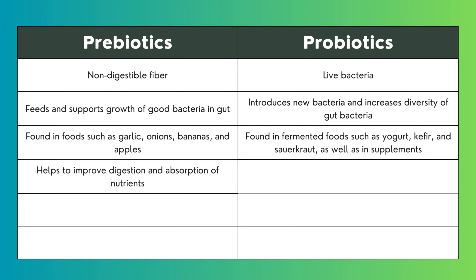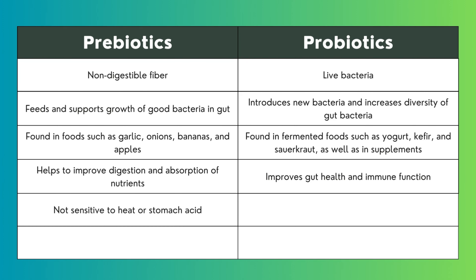Prebiotics help to improve digestion and absorption of nutrients. Probiotics improve gut health and immune function. Prebiotics are not sensitive to heat or stomach acid, while probiotics may be killed by heat, stomach acid, or antibiotics.